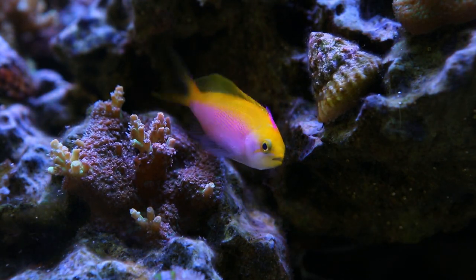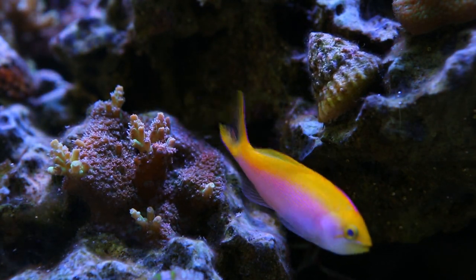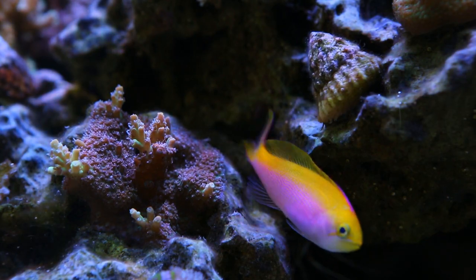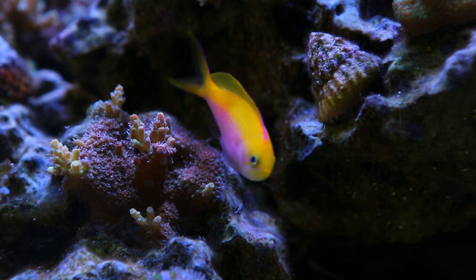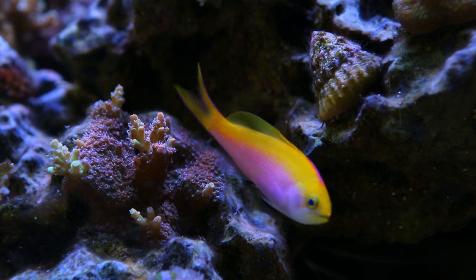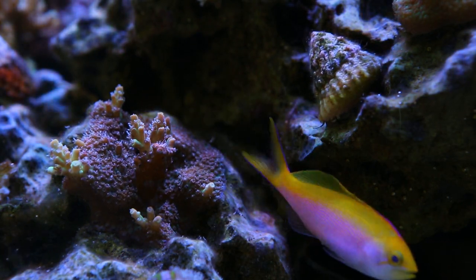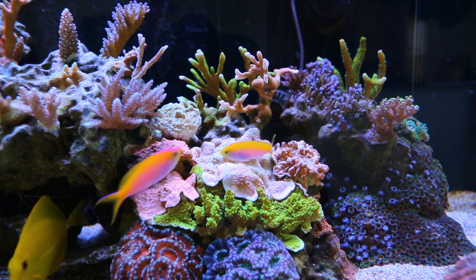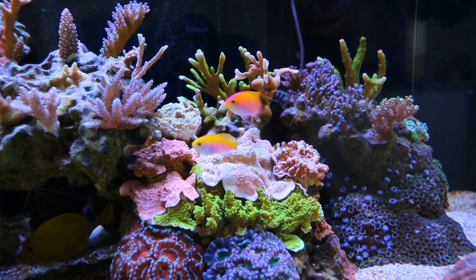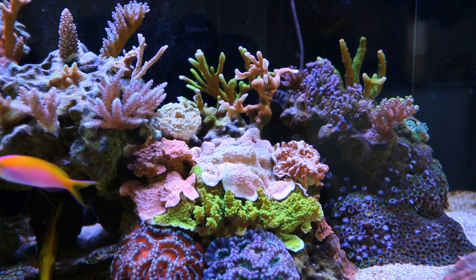An update on the fish: I lost one of my female Bartlett Anthias. She was the smallest one and probably couldn't keep up with the abuse from the rest of the harem and the male. The other two females look like they're going pretty strong, although I'll have to keep a close eye on the somewhat abusive male. I do really love the color that they bring to the tank.